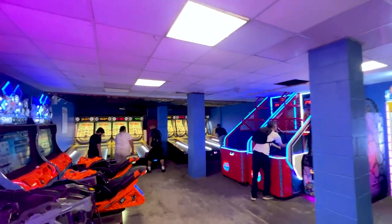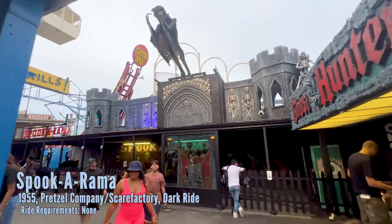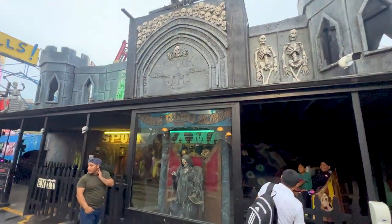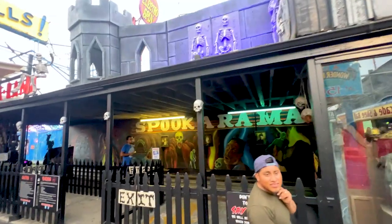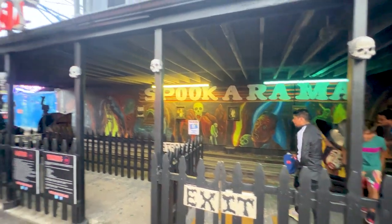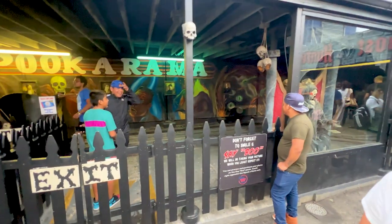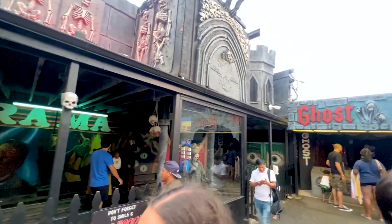We're right underneath the roller coaster — the sea surfing — which is kind of cool. Here is Spooksarama, one of the better classic dark rides in existence. I don't want to spoil too much, but it's not everything that you see that's going to scare you — there's your hint. Classic cars. Just a great, very classic dark ride. I believe it goes back to the 50s or something like that — it's very, very old.